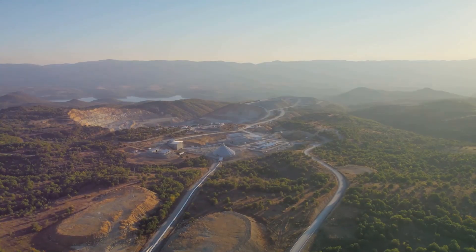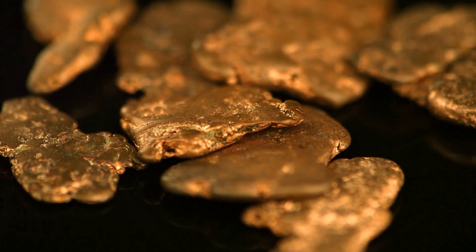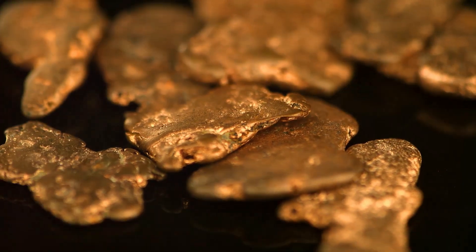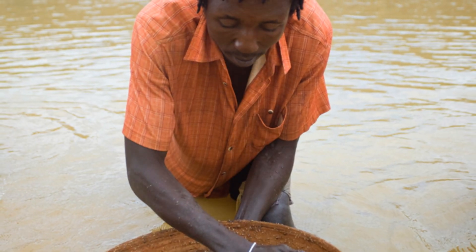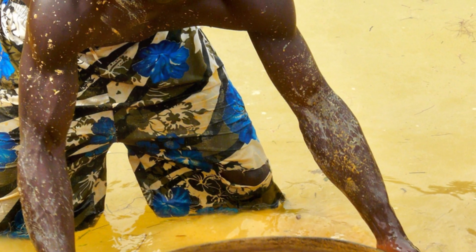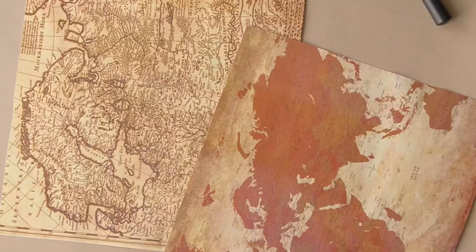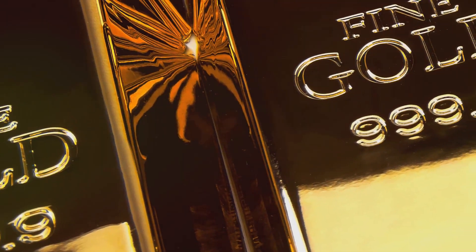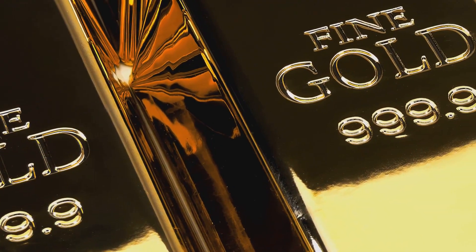As we've journeyed together through the hidden landscapes of our planet, we've uncovered the secrets of gold's origins. By understanding these geological features, you can significantly increase your chances of locating profitable gold deposits. Happy prospecting! For a custom gold map video tailored to your specific area of interest, email us at operations@oromium.com.